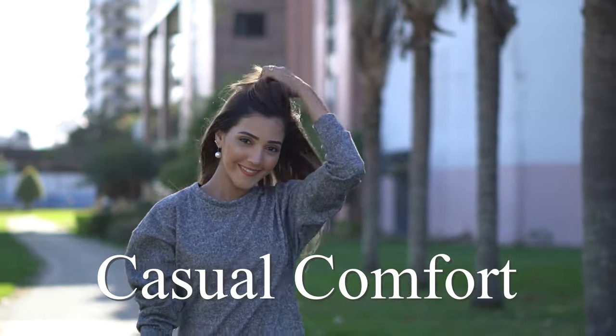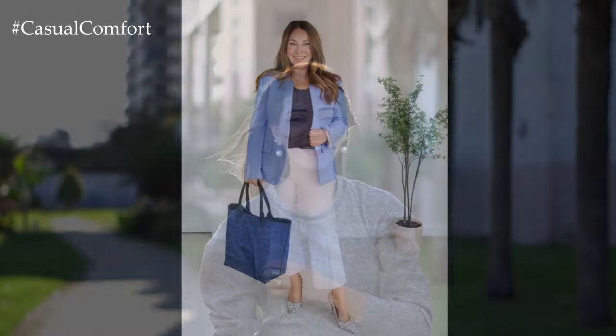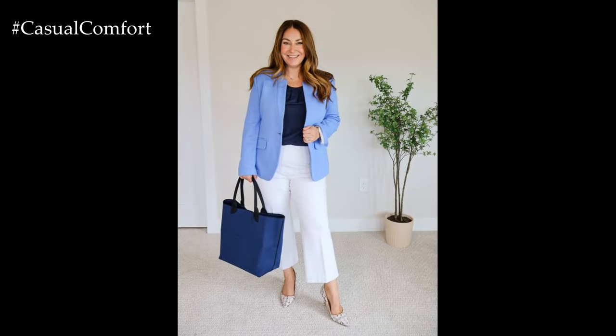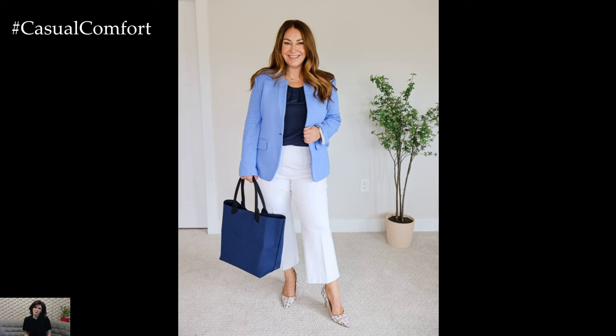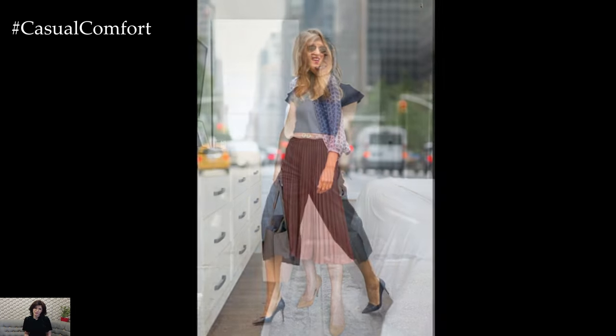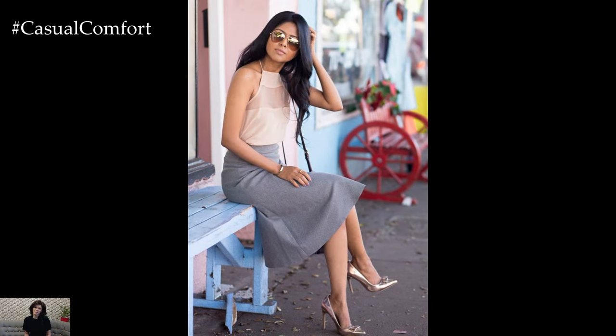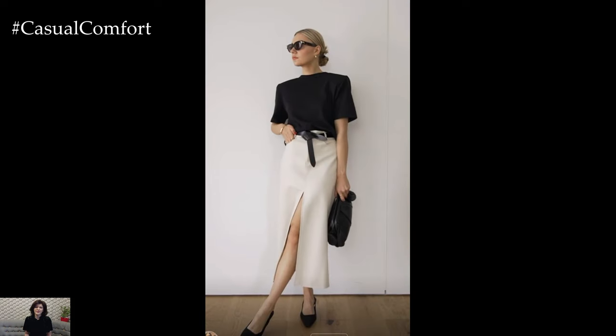Welcome to the Casual Comfort Channel where you will learn a lot of interesting and useful things for yourself. As temperatures rise and the sun shines brighter, it's essential to refresh your work wardrobe with chic and comfortable outfits suitable for the summer months. Dressing professionally during the heat of summer can be a challenge, but with the right pieces, you can stay cool, stylish, and office-appropriate. From lightweight fabrics to vibrant colors and trendy silhouettes, these 10 chic summer outfits will keep you looking polished and poised in any workplace setting.